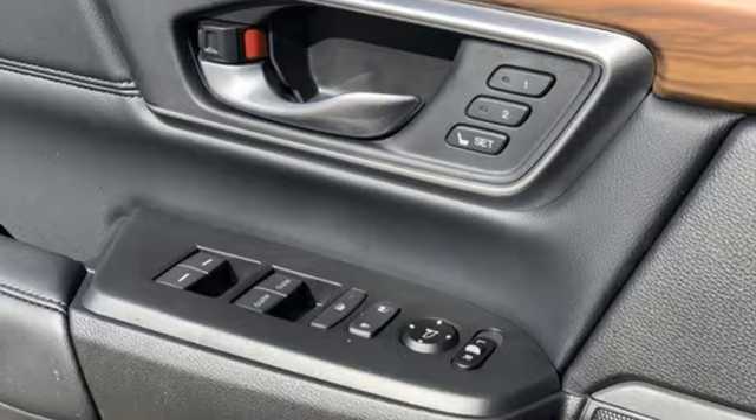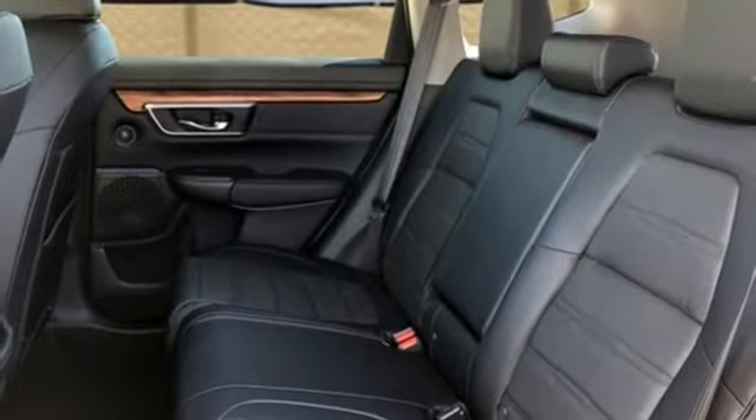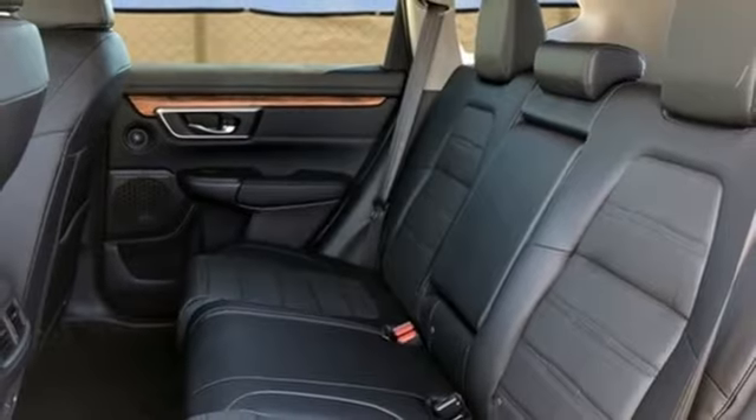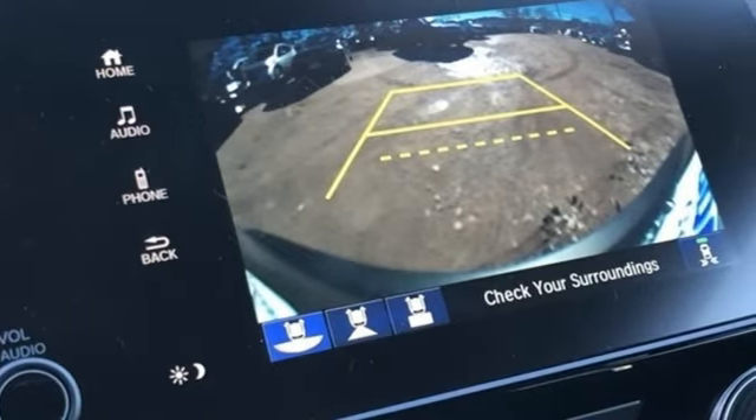Dual-zone climate control, continuously variable automatic transmission, power sliding and tilting sunroof, gas pressurized shocks, and intercooled turbo in-line four-cylinder engine.